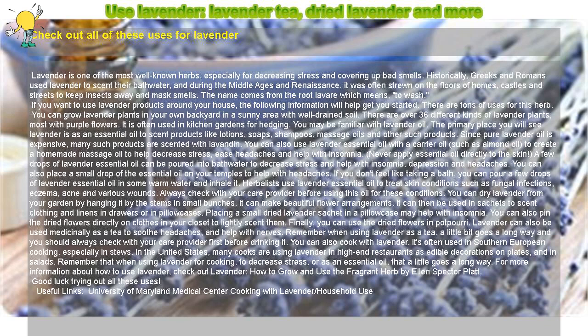Never apply essential oil directly to the skin. A few drops of lavender essential oil can be poured into bathwater to decrease stress and help with insomnia, depression, and headaches. You can also place a small drop of the essential oil on your temples to help with headaches.